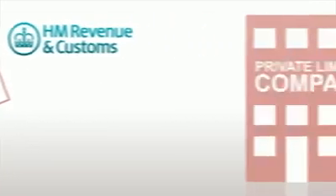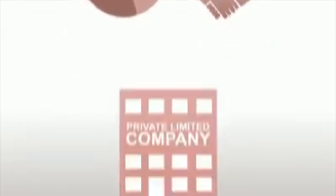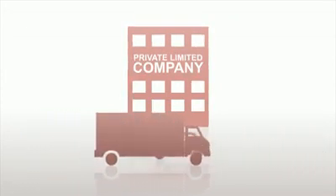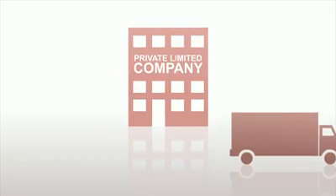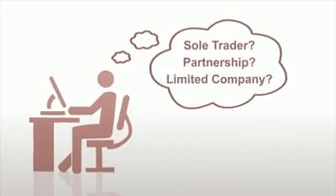What about the private limited company? This is limited by shares or guarantee and exists in its own right. It can own property and is responsible for its own debts. But compared to sole traders or partnerships, a company has a wider range of reporting and tax requirements to meet. So make sure you research legal structures well so you can choose the right one for your business.